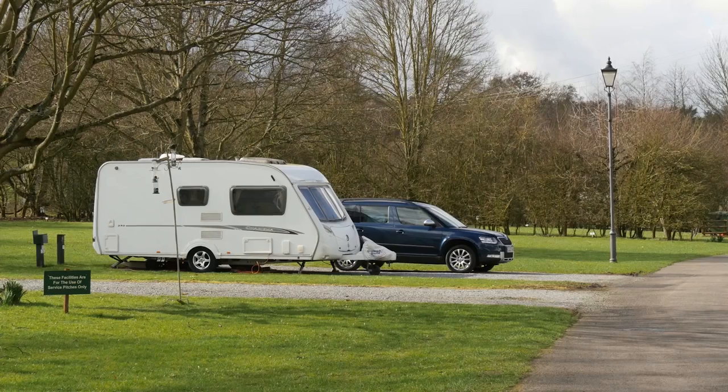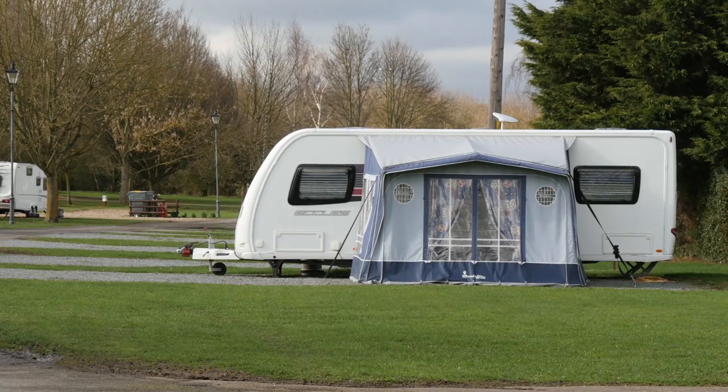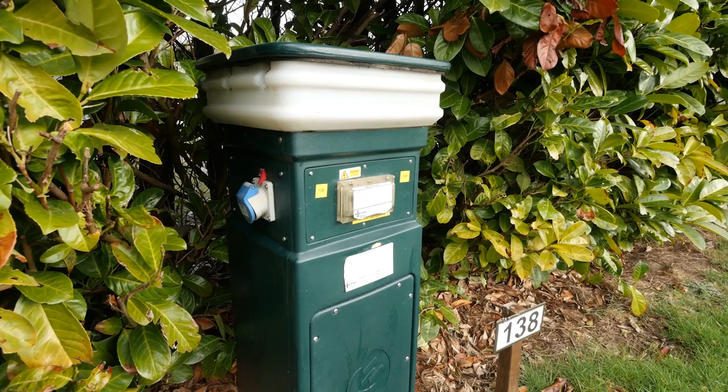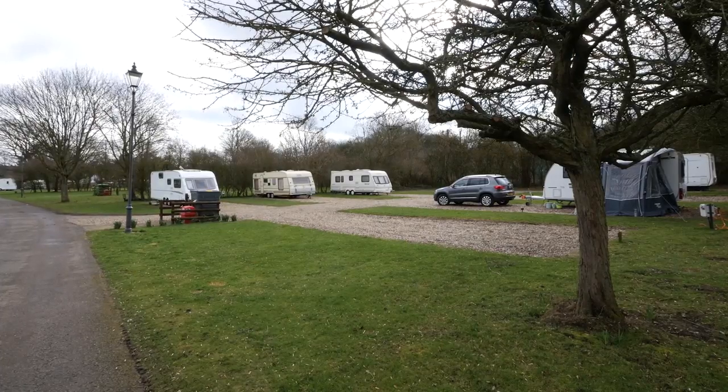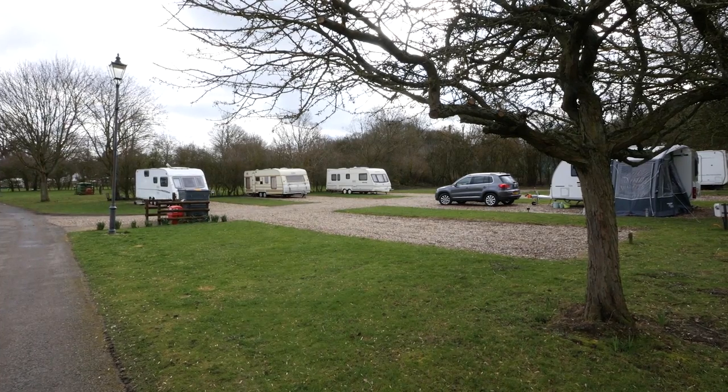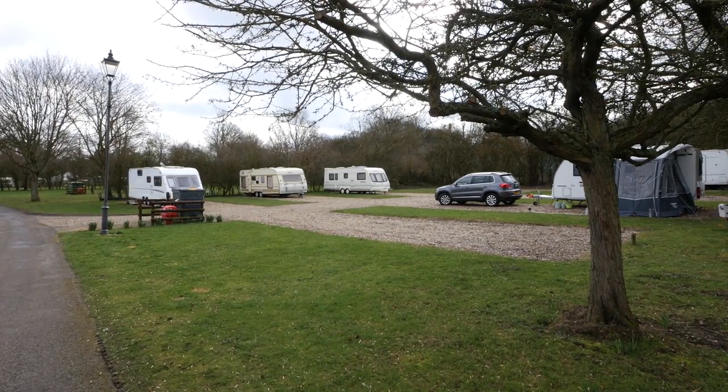Space shouldn't be a problem either, because the site has 145 touring pitches, with half of those being hard standing. 119 of the pitches have electric hookup, but there are only 10 super pitches, so if you need running water, electricity and grey waste disposal from your pitch, it's best to book up well in advance.